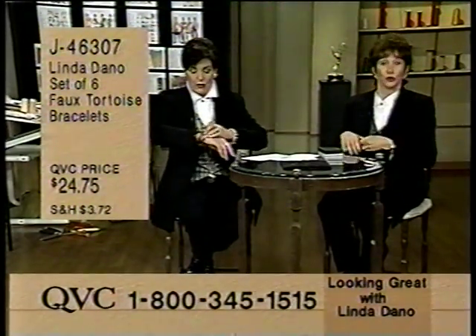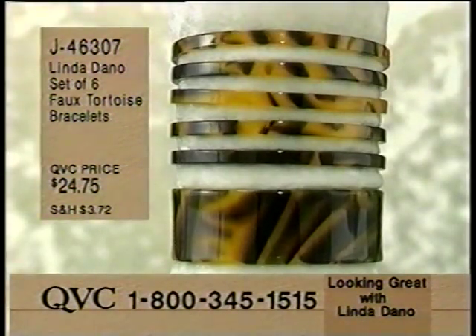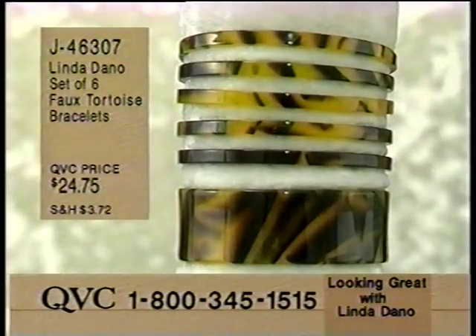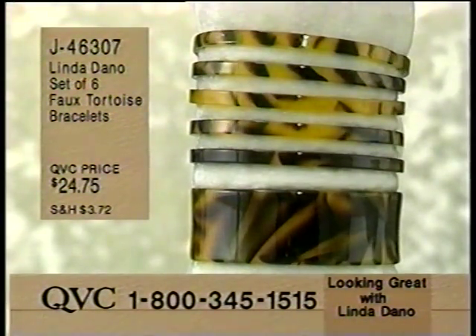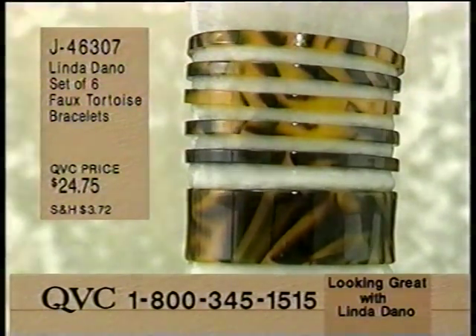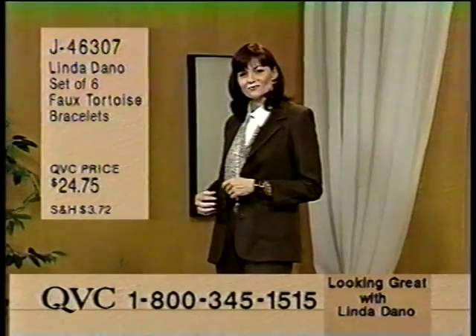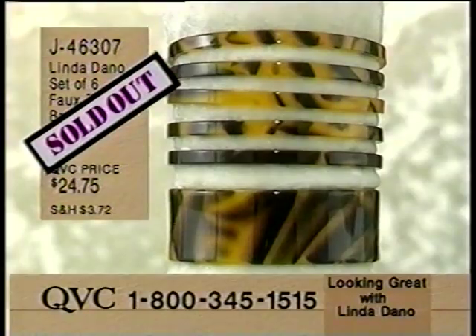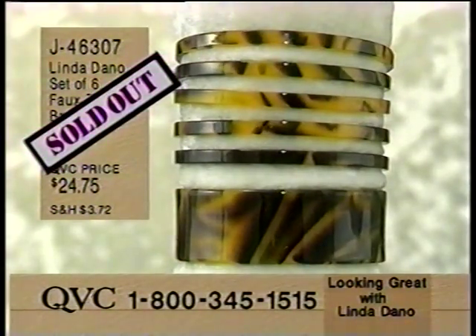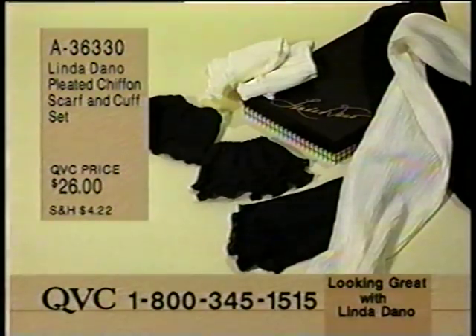Here you can see the whole look pulled together on Karen - she's wearing the brown suit, she has the tortoiseshell bangles, she has the vest on, the watch. Everything looks just great. These did just sell out. Please stay on the line for just a moment. They are completely gone. Please do hang up.